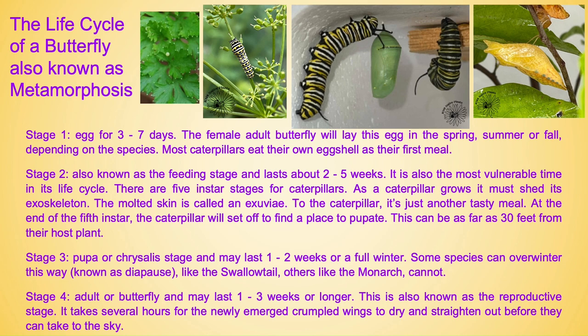The life cycle of a butterfly, also known as metamorphosis. In stage one there is an egg and it is in this stage for about three to seven days. The female adult butterfly will lay this egg in the spring, summer, or fall depending on the species. Most caterpillars eat their own eggshell as their first meal.